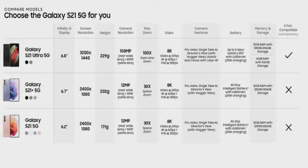We're going to compare the three models: the Galaxy S21 Ultra 5G, the Galaxy S21 Plus 5G, and the Galaxy S21 5G. The S21 Ultra has a 6.8-inch infinity screen, the S21 Plus has 6.7 inches, and the S21 has 6.2 inches. Screen resolution for the Ultra is 3200x1440, while the other two are 2400x1080. Weight is 229g, 202g, and 171g respectively. Camera resolution is 108MP for the Ultra and 12MP for the other two.